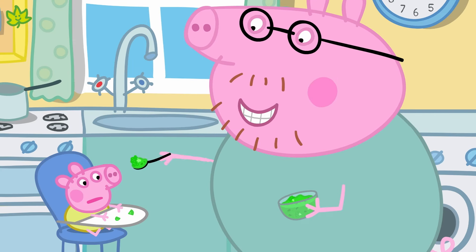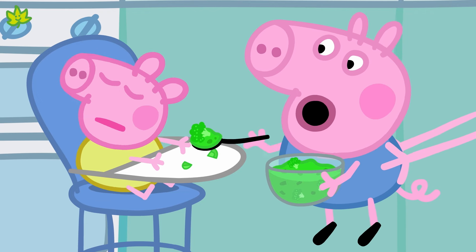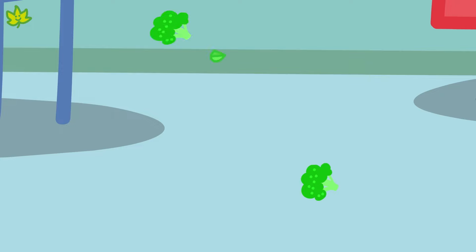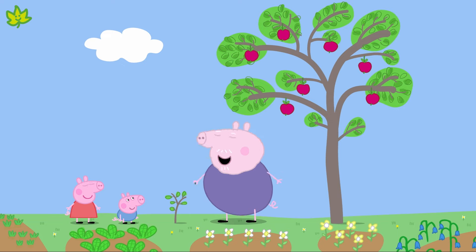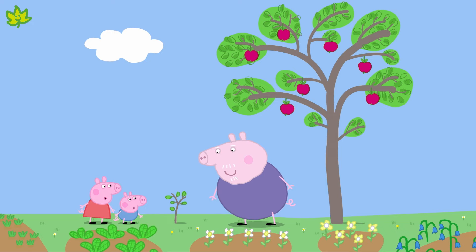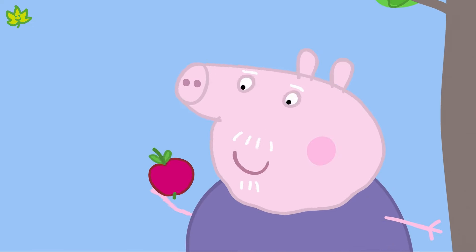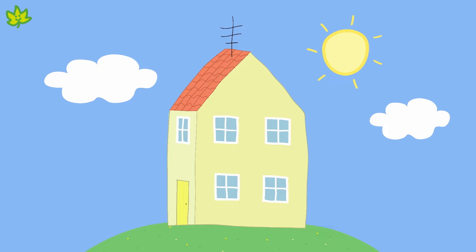Daddy Pig is trying to feed baby Alexander. Baby Alexander is very small at the moment, but he'll get bigger like Peppa and George, then he'll grow even bigger like Mummy and Daddy Pig. That's because living things grow. Look at Grandpa Pig's apple trees — they are living things too. The tree starts off small, and then it grows into a bigger tree with apples. Peppa's house doesn't grow, so it's not a living thing.